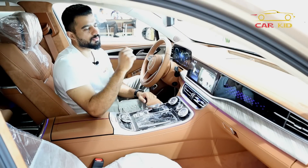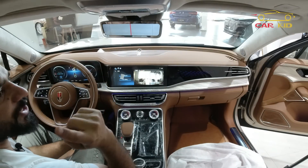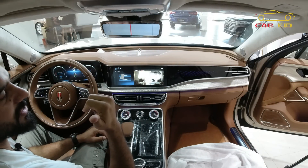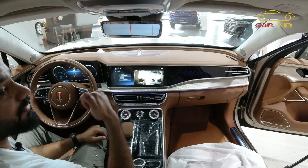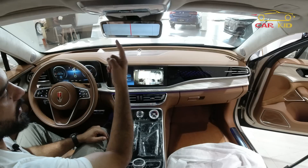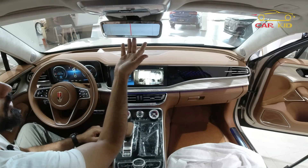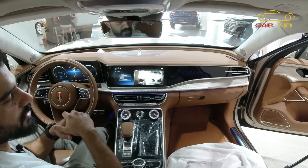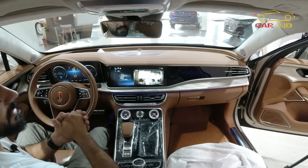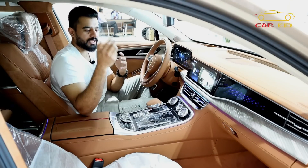The center rearview mirror can be switched to a digital camera view with a button — showing the two rear cameras I showed from outside: one reverse camera and one rearview camera. You can adjust the direction of the view to cover blind spots. There is also a panoramic sunroof and a shade control.